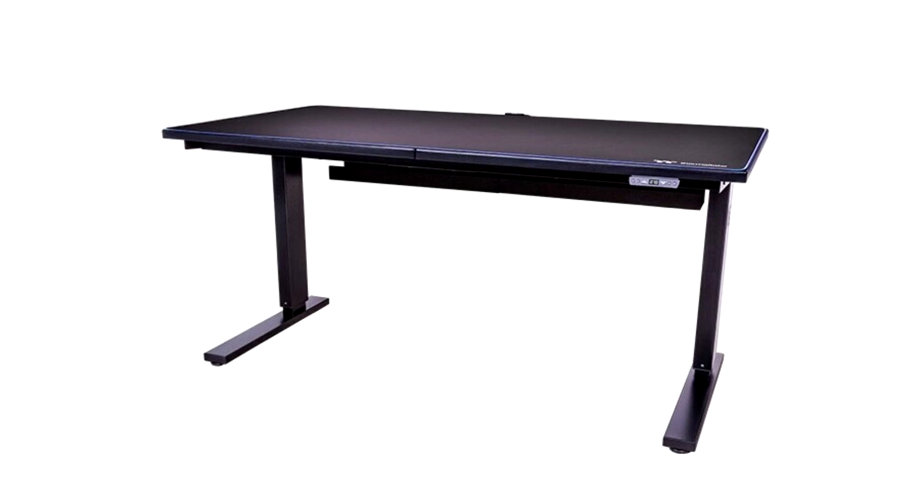Thermaltake, the leading PC DIY premium brand for case, power, cooling, gaming peripherals, and enthusiast memory solutions, unveils the Toughdesk 350 Smart Gaming Desk.